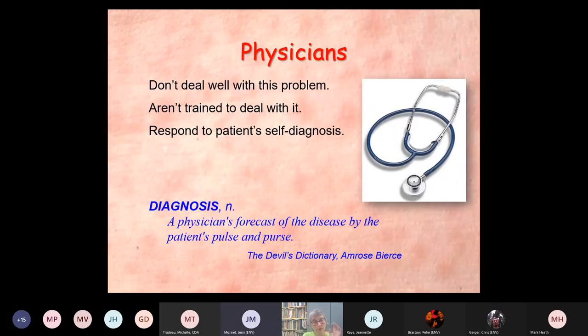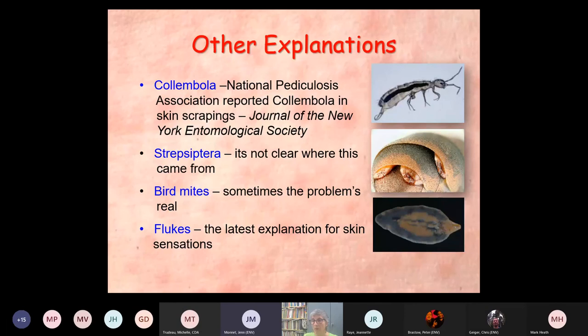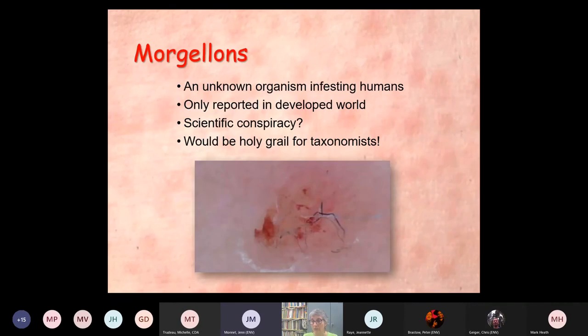There was a brief audience question about a photograph shown on a Morgellons slide — it's a classic photograph received from people: a scab with lint in it. The recommendation is that if you have samples like this, collect it with transparent tape, tape it onto a white file card or white paper, and then it can be examined under the microscope.